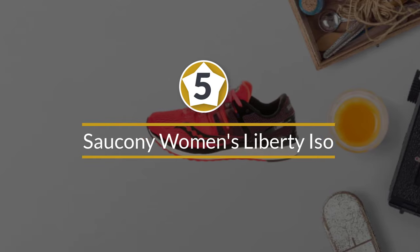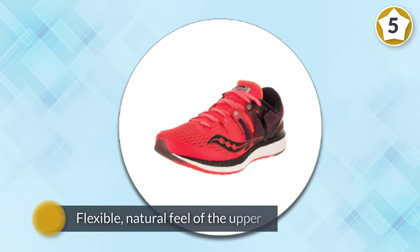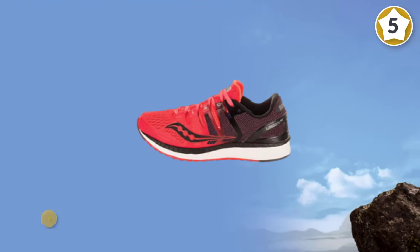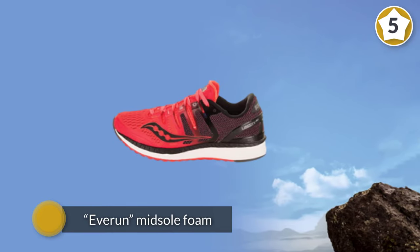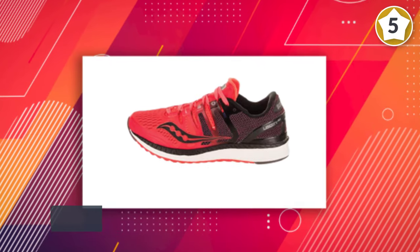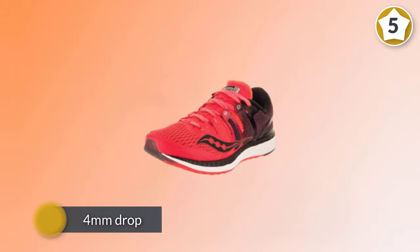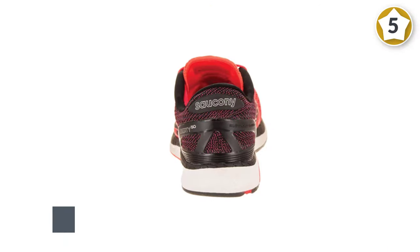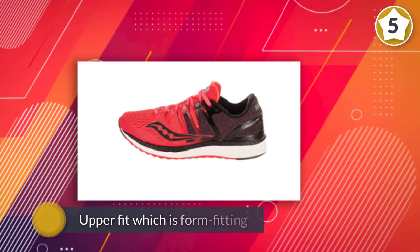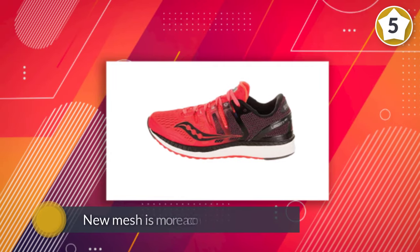Number 5. Saucony Women's Liberty ISO. The Kinvara 9 are a neutral running shoe with a mid-level cushion to provide comfort while maintaining ground feel and responsiveness. They are a popular choice for long-distance runners because of the flexible, natural feel of the upper and EVERUN midsole foam, which provides just enough cushion and a great bounce back to keep you going. They have a 4mm drop, designed for forefoot strikers with high or medium arches. The upper fit is form-fitting with a new, more accommodating mesh.